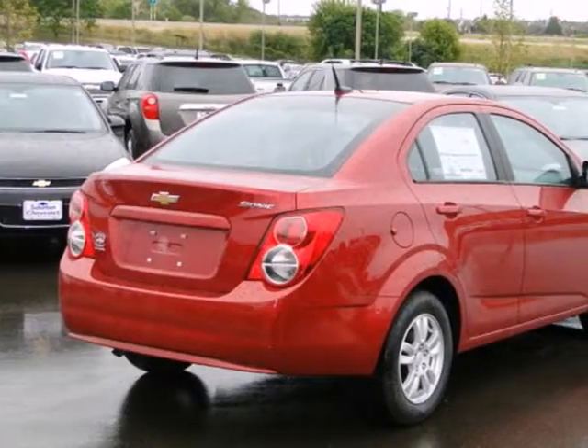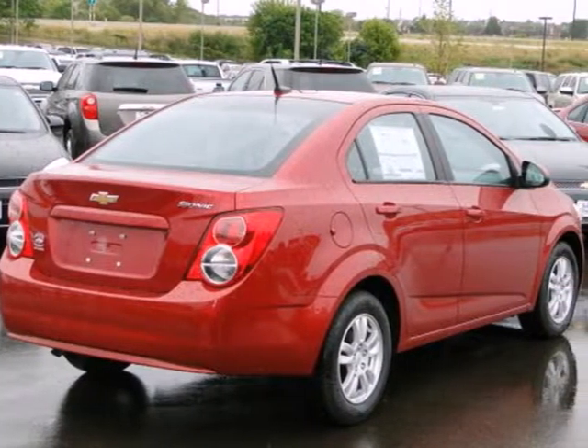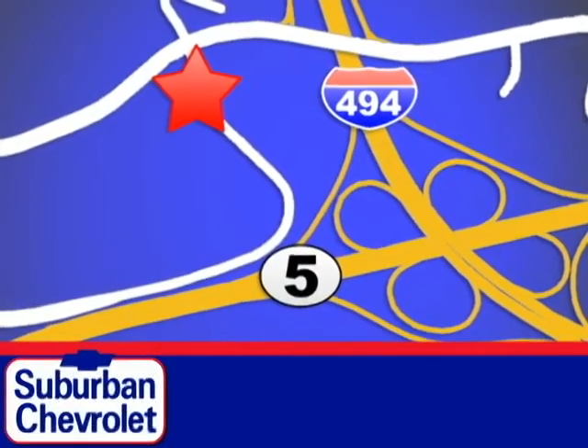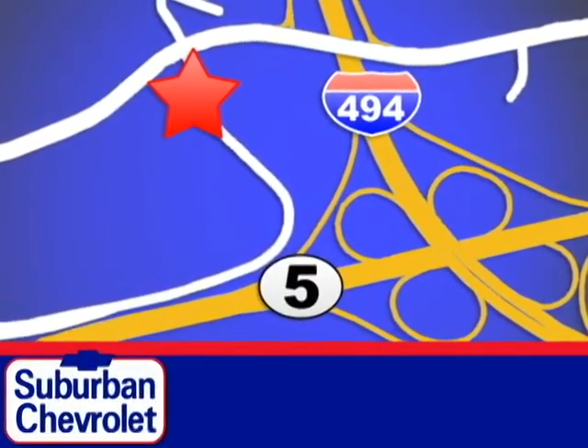Hurry in, take it for a test drive, and make it yours today. Stop in today for a no-obligation test drive and shop over 16 acres of inventory. We are conveniently located in Eden Prairie at Highway 494 and Highway 5.